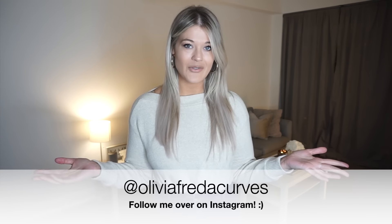That's going to do it for this video — thank you so much for watching! I'm so curious: what was your favorite outfit? Let me know in the comments below, it's my favorite part about posting a new video. If you haven't already, please give this video a thumbs up — it really helps my channel. Remember to hit that red subscribe button and the bell so you get notified when I post new videos. You can also find me on Instagram at Olivia Freda Curves. Good luck with all your fall shopping — I'll see you guys soon, bye!